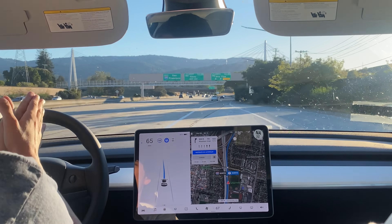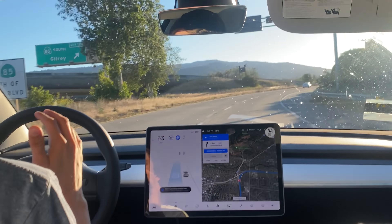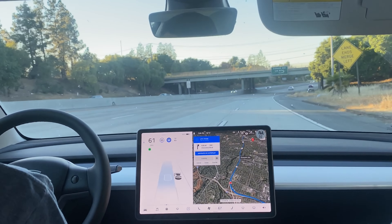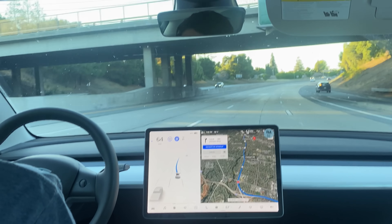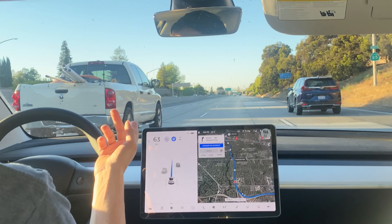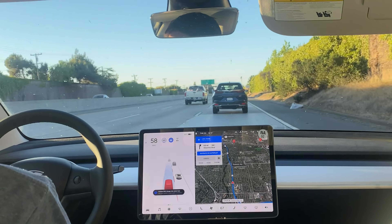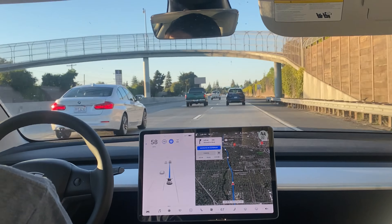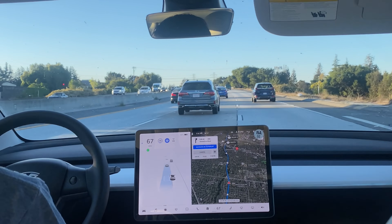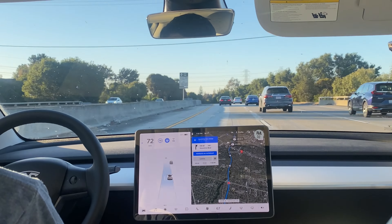We're getting off of 280 and onto Highway 85 — let's see how it handles this interchange. It confirmed a lane change away from some cones. Now we're on Highway 85, there's a merge right here with someone coming over — we're slowing down just a little to let them in. Now we're going to change lanes into the fast lane, going all the way across the freeway. Auto lane change across all lanes — done pretty well.